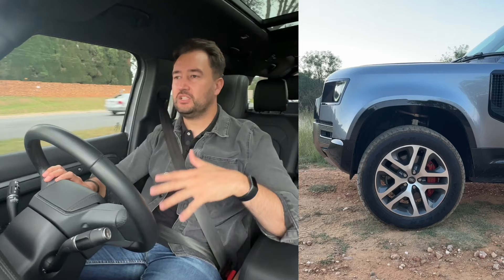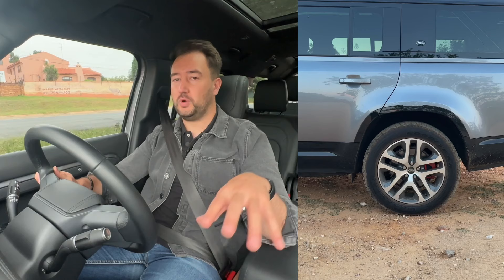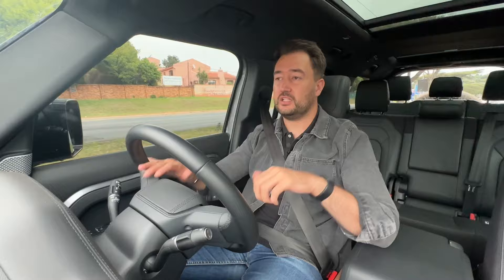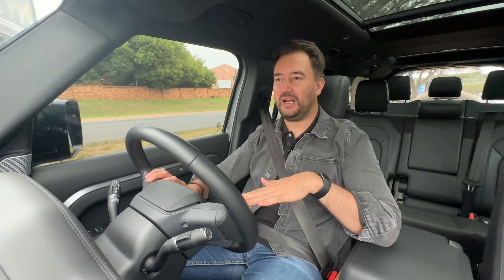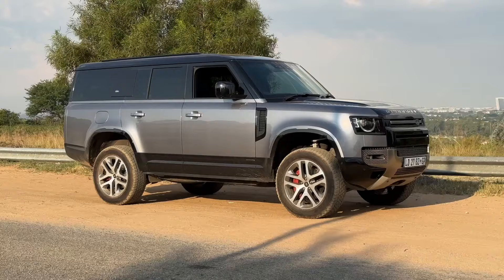The air suspension also changes and adapts according to the different drive mode you're in. If you select the off-road settings through Land Rover's terrain response, it will decide if the car needs to be higher or lower. You can also slam this car down when it's parked — when you turn it on it automatically starts in its lowest 'access height' setting, and as soon as you start driving it rises up to normal driving height. Another cool trick, as I've shown in my Range Rover Sport video, is you can lower the rear of the car from the boot — there's a button that drops the air suspension at the back so it's easier to load heavier items.